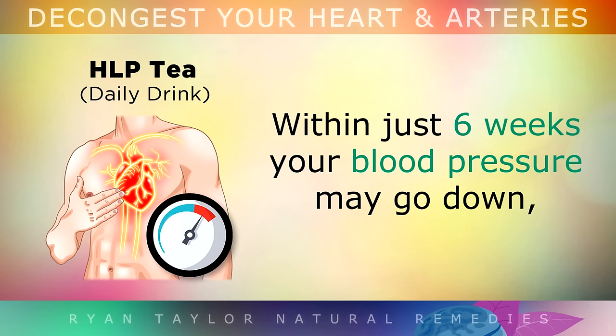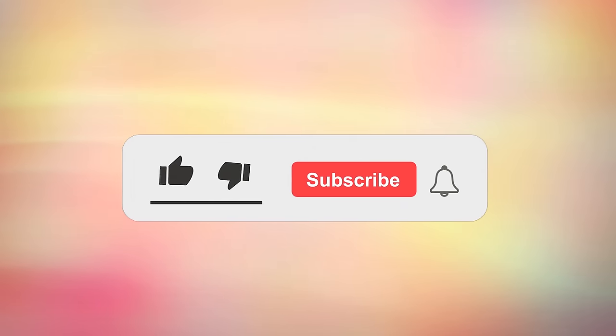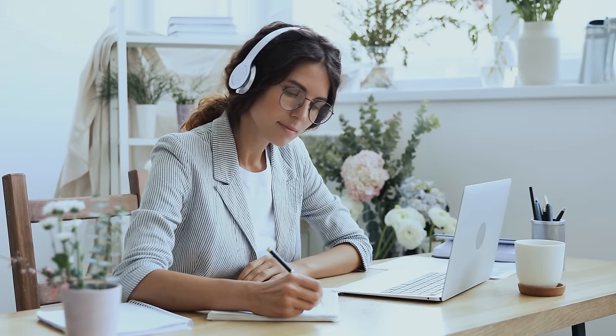Within just 6 weeks your blood pressure may go down, your blood circulation will improve and your arteries will become less inflamed, reducing plaque formation. If you are finding this information helpful, please hit the like button, subscribe and turn all notifications on so that I may keep you updated with the latest health and nutrition tips.